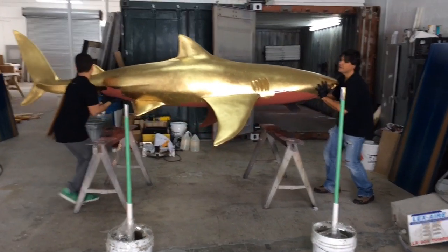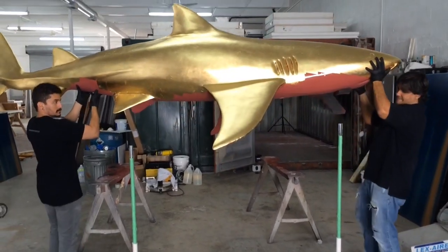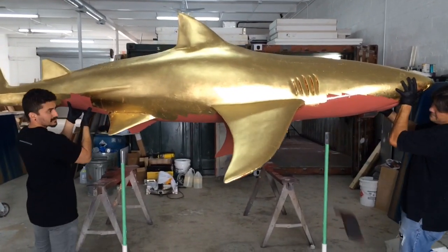And I decided, what's the eternal? It's diamond. It's gold. So that's why I decided to plate this shark with real, real gold.